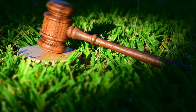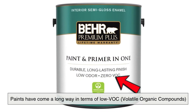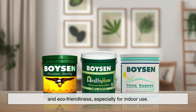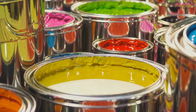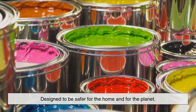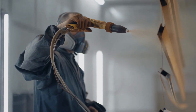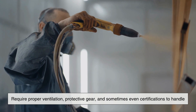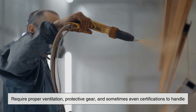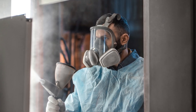Let's not forget the environmental side of things. Paints have come a long way in terms of low VOC — volatile organic compounds — and eco-friendliness, especially for indoor use. Many consumer paints today are designed to be safer for the home and for the planet. Coatings, on the other hand, especially industrial ones, can be more hazardous to apply and often require proper ventilation, protective gear, and sometimes even certifications to handle. That's why coatings are often left to trained professionals.